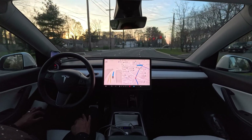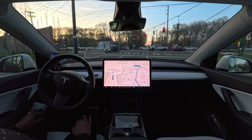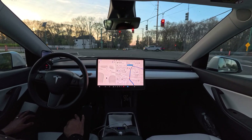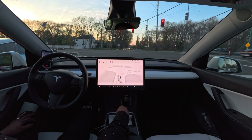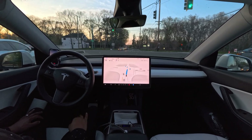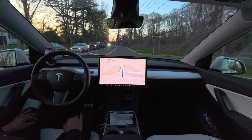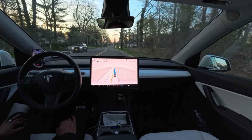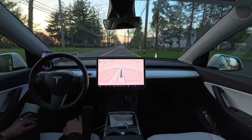At this traffic light we'll go straight — let's see how the car handles this one. The light just changed and our car proceeds. Very nice job, very nicely done. Version 12.3.4 seems very, very natural compared to version 12.3.